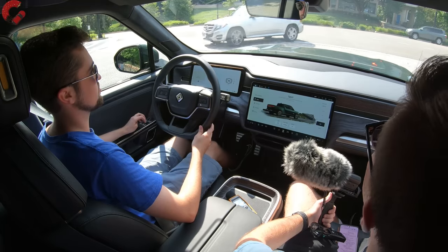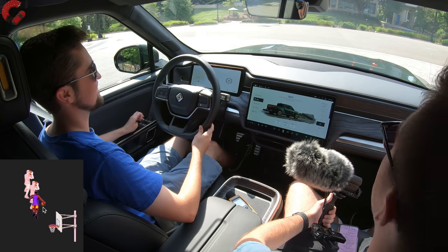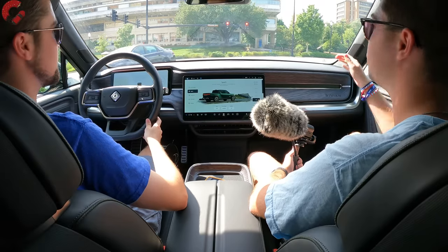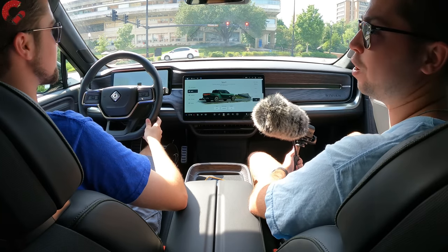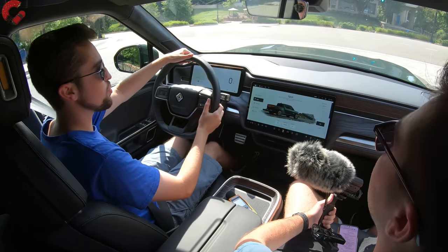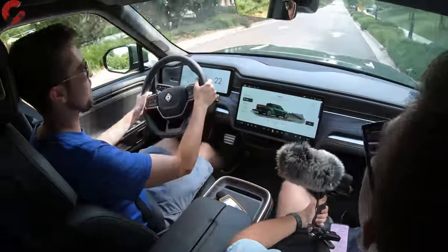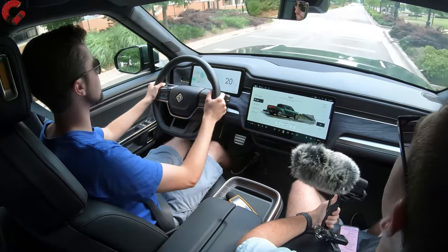For our final verdict — this is the slam dunk. For Rivian's first vehicle, we are incredibly impressed by what they've created. The cabin materials are awesome, the exterior design is awesome, the innovation is awesome — this is just an awesome truck through and through. It's a do-anything, go-anywhere type of vehicle, and that's impressive for an EV that can do off-road, serve as a full luxury vehicle, and still go on an adventure.